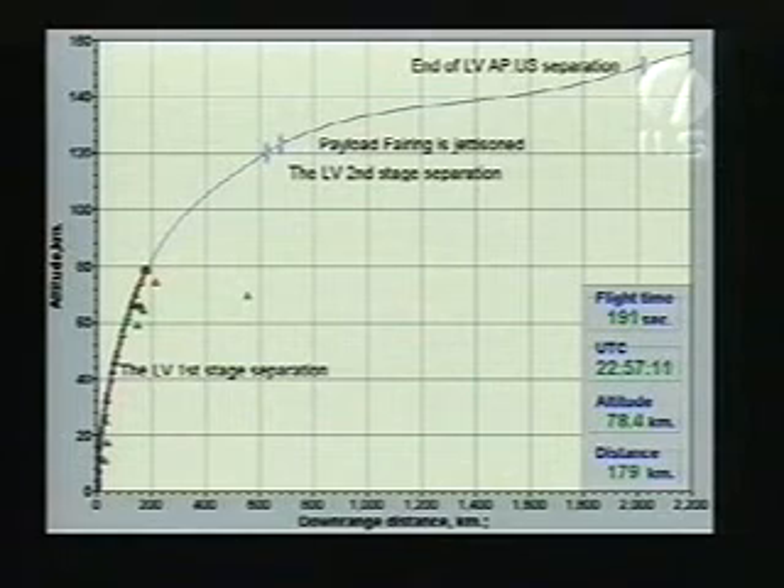Other key milestones and marked events are coming up in the next few minutes. The next one will be stage 2-3 separation at L plus 5 minutes and 31 seconds. Following that, payload fairing jettison occurs. Both of these events are, of course, key to the mission's success.